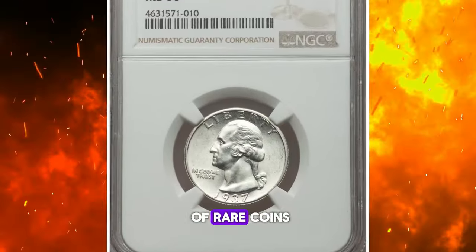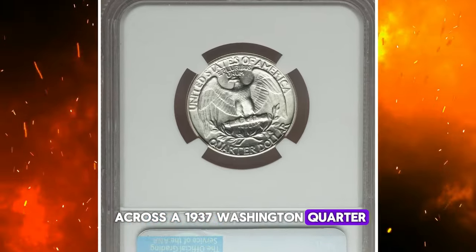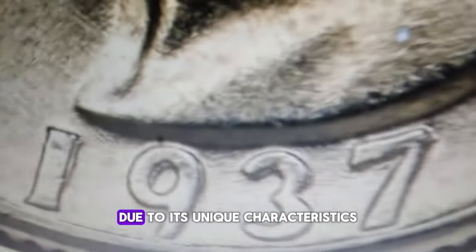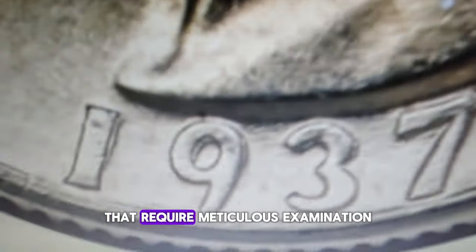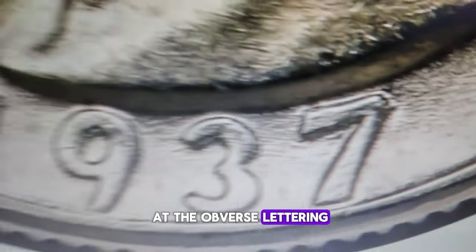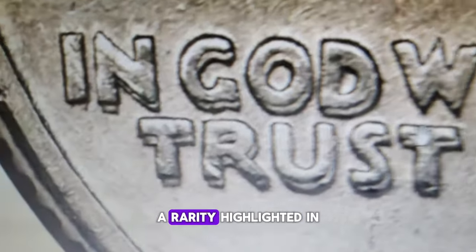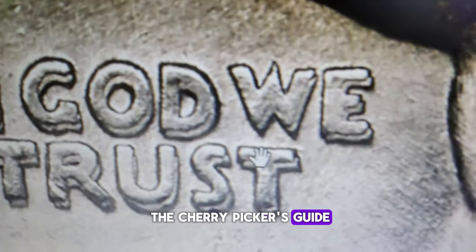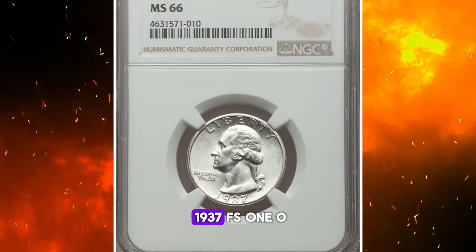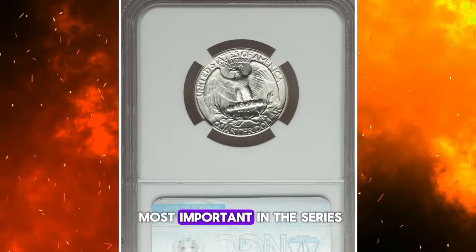If you're a fan of rare coins, you'll want to pay close attention, especially if you come across a 1937 Washington quarter. This isn't just any quarter — it's a potentially jackpot-worthy find due to its unique characteristics that require meticulous examination. Take a closer look at the obverse lettering: this particular quarter is known for its strongly die-doubled date and motto, a rarity highlighted in the Cherry Picker's Guide. Renowned numismatists Bill Fivaz and J.T. Stanton have described the 1937 FS-101 doubled-die obverse quarter as one of the most important in the series.